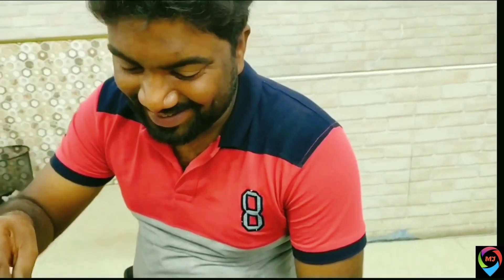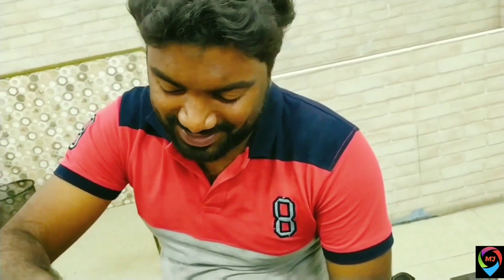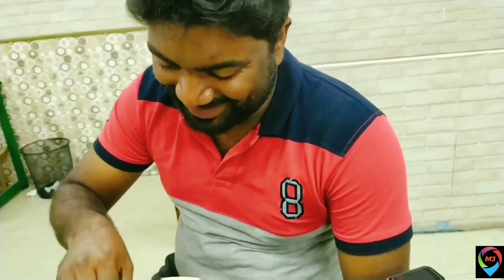Here is my friend Mr. Nishad — hi! He is also enjoying the mutton biryani. We had a good time overall; it was a nice experience to taste the spicy food.